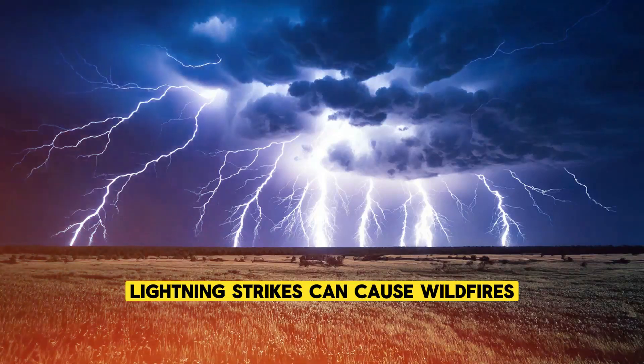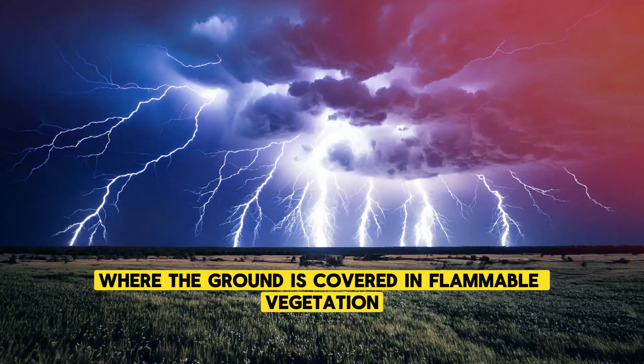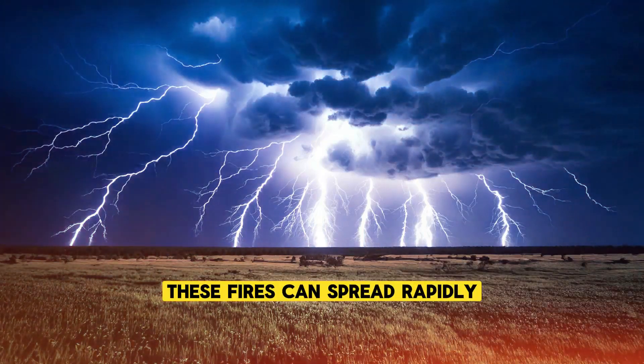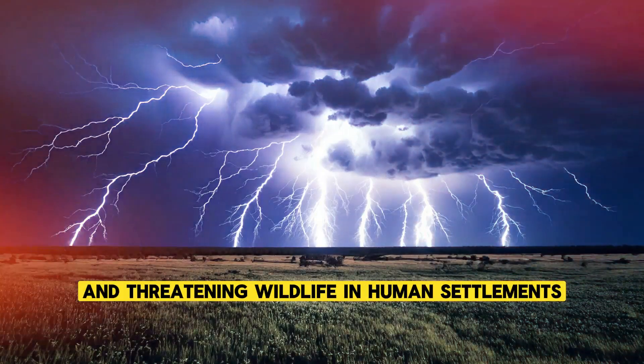Lightning strikes can cause wildfires, especially in dry areas where the ground is covered in flammable vegetation. These fires can spread rapidly, consuming forests and grasslands, and threatening wildlife and human settlements.